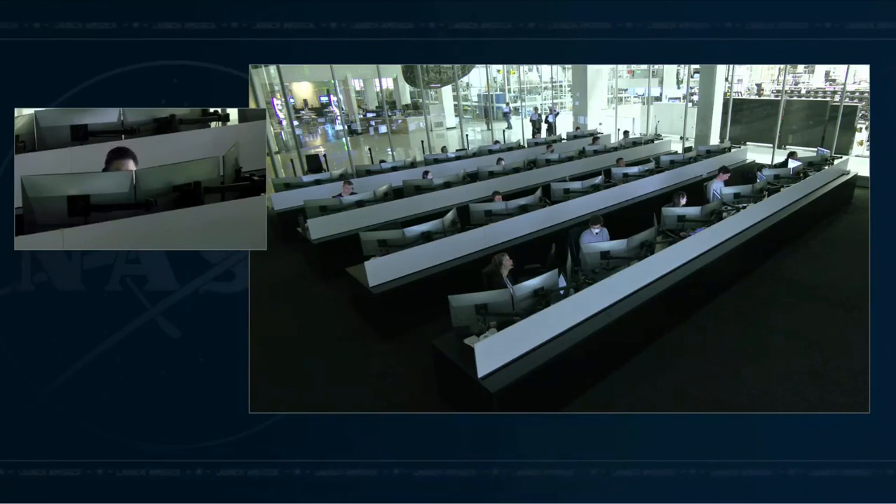KSX Dragon, ready to copy. Ground has pulled go for approach 2. Confirm crew readiness for final approach and that visors are down. As a reminder, once Dragon is inside the crew hands-off point, retreat and breakout are not permitted. KSX Dragon copies all. Our visors are down and the crew is ready to resume. Copy, Steve. Dragon is go to command resume.